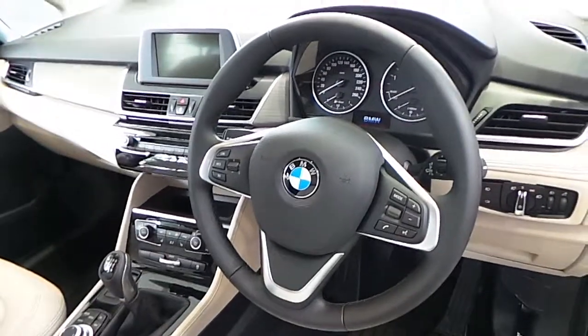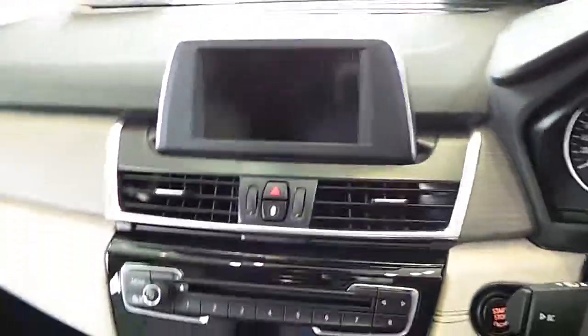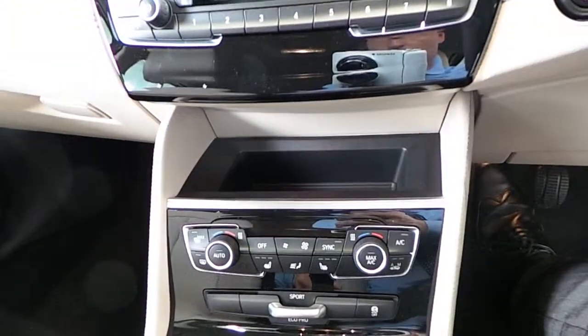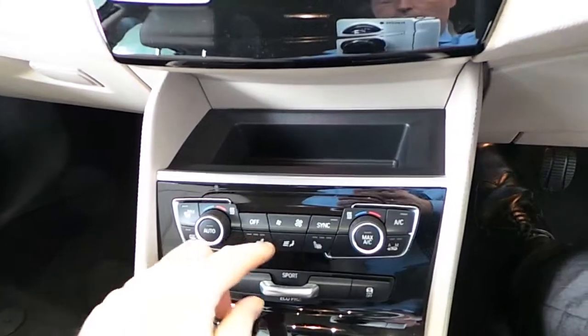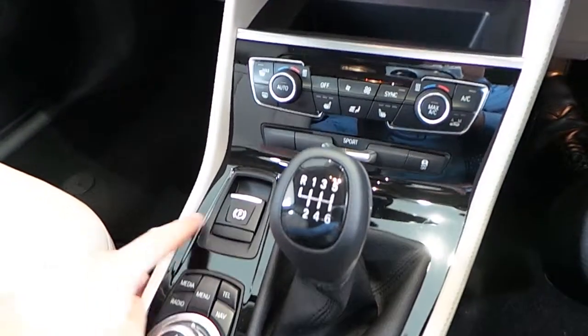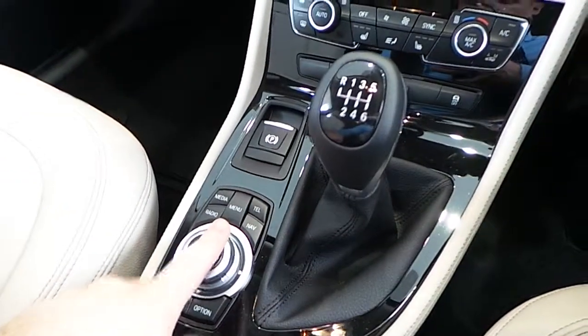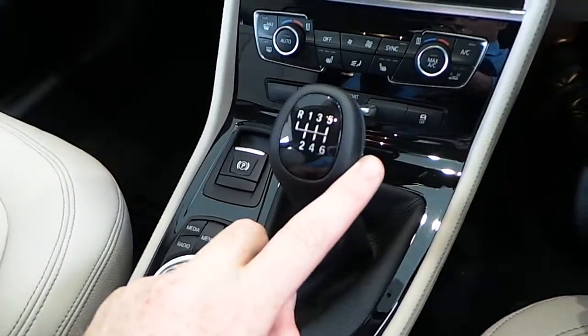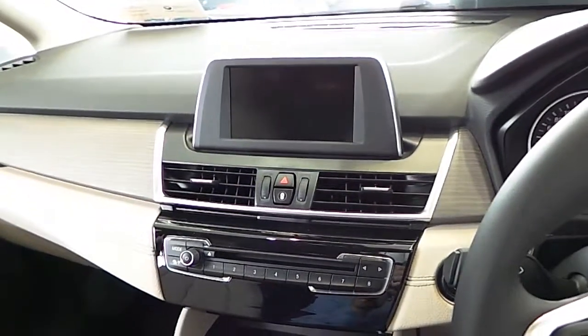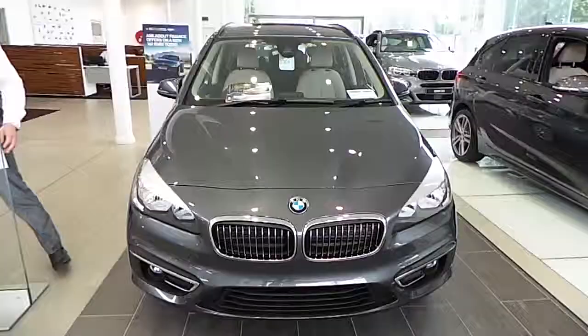The 2 Grand Tourer also comes with a leather multi-function steering wheel. This car has satellite navigation, collision warning, dual climate control, heated leather seats, BMW's sports driving functions — Eco Pro and Comfort — an electronic handbrake, BMW's iDrive, a 6-speed manual gearbox, and enhanced Bluetooth USB auto, which means this car is also voice controlled.